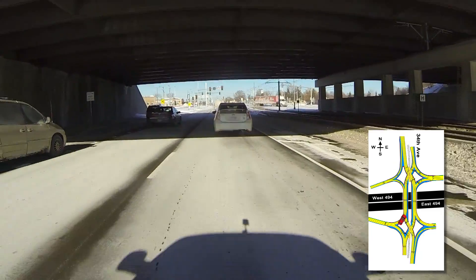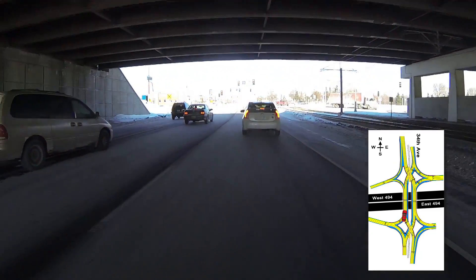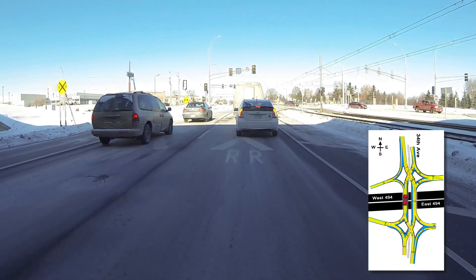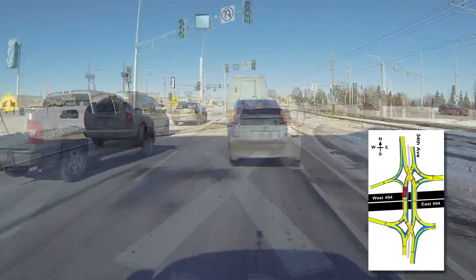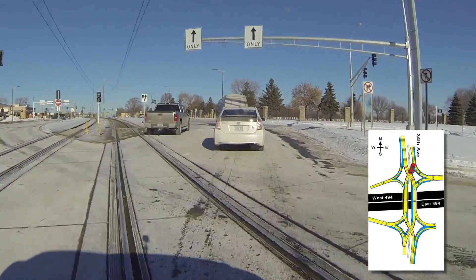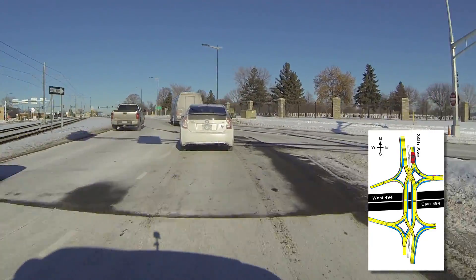Your turn will keep you on the left side of the roadway. After you travel under the interstate, you will reach another controlled intersection, which moves you to the right side of the roadway. These traffic maneuvers are the same when traveling in the opposite direction.